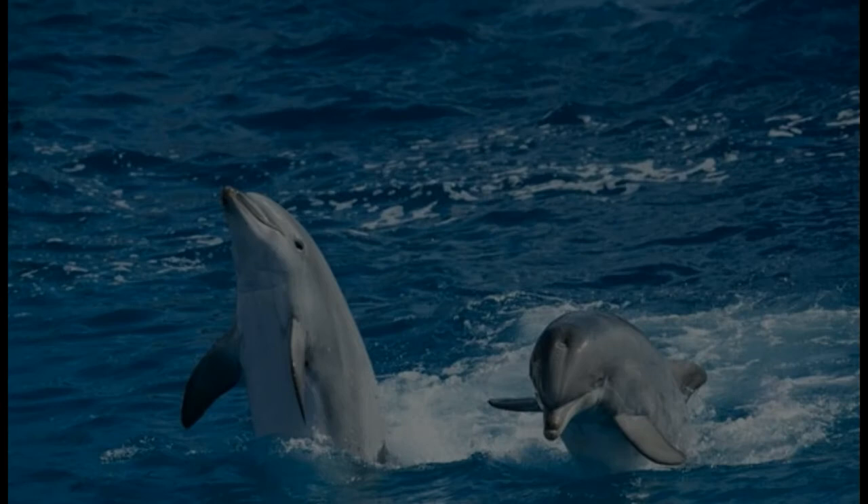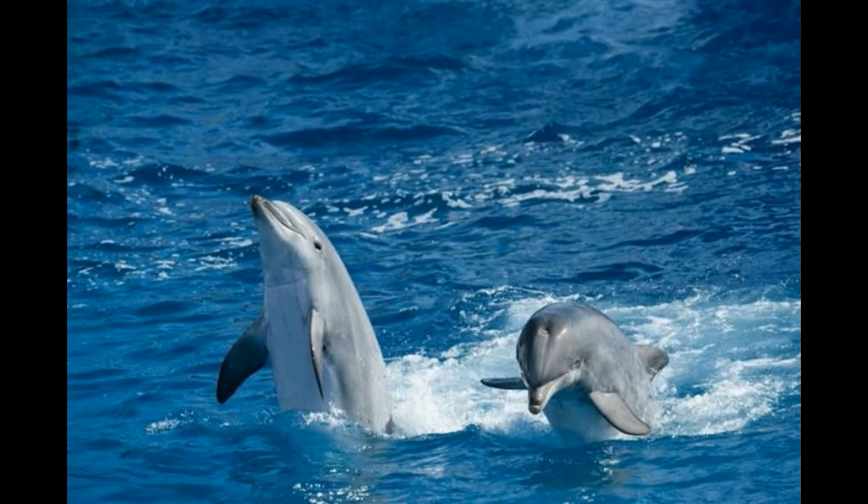The Atlantic Spotted Dolphin belongs to the Delphinidae family and is usually found in large groups. As the name suggests, they are found in abundance in the Atlantic Ocean. Well accustomed to warm temperate waters, they are rarely found in the deep waters of the oceans. Continental or coastal shelf waters are preferred by this type of dolphin.